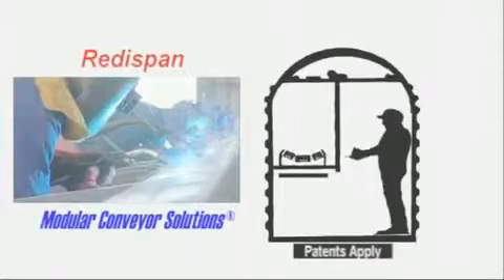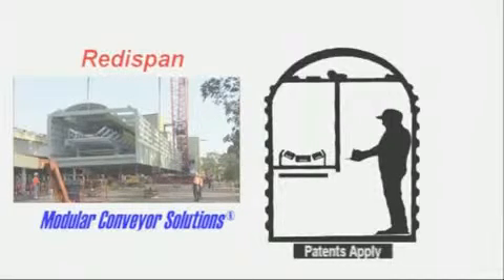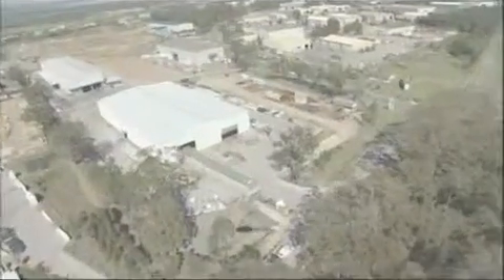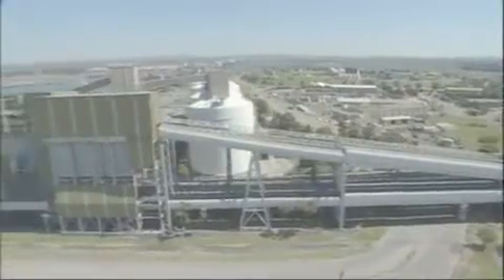We're making life easier for industry, developing modular conveyor gallery systems that are exquisitely simple and exceptionally economic. The creative process starts here at our worldwide headquarters in Newcastle, Australia, and finishes at your site. It's a round-the-clock operation dedicated to the satisfaction of our clients both at home and overseas.